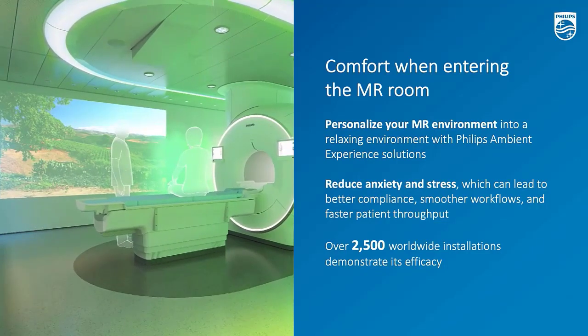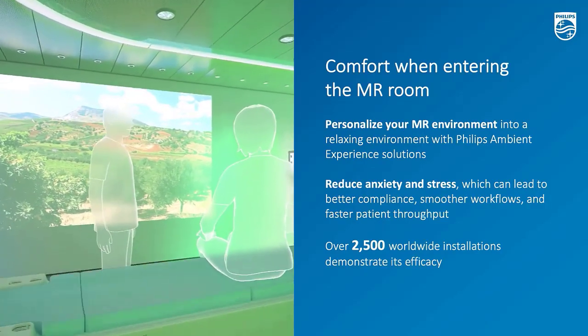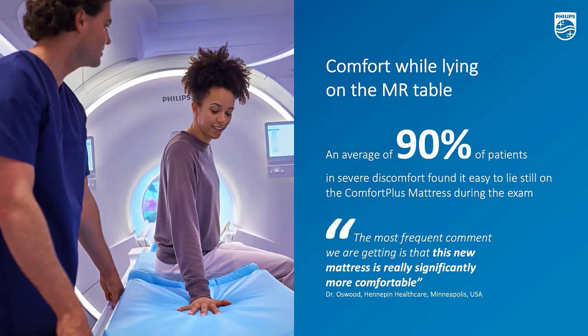The more comfortable the patient is, the less chance that the patient will move or even abort the exam, so it eventually results in very high-quality imaging. There is another small design that also matters: the comfort mattress. In a very simple sense, this is a much softer cushion where patients sit or lay on. Based on our research, over 90% of patients who are in severe discomfort find it easy to lay on this comfort plus mattress, which also benefits the final imaging outcomes.